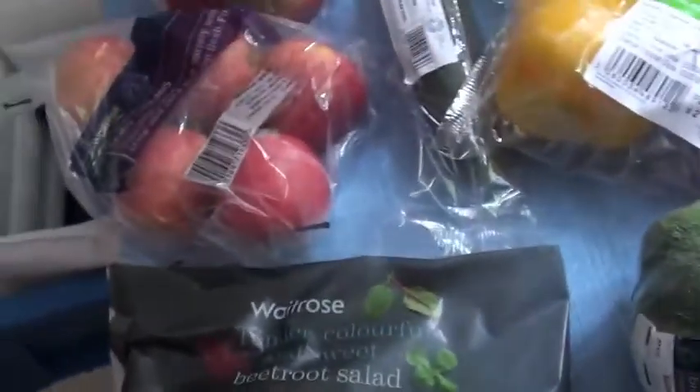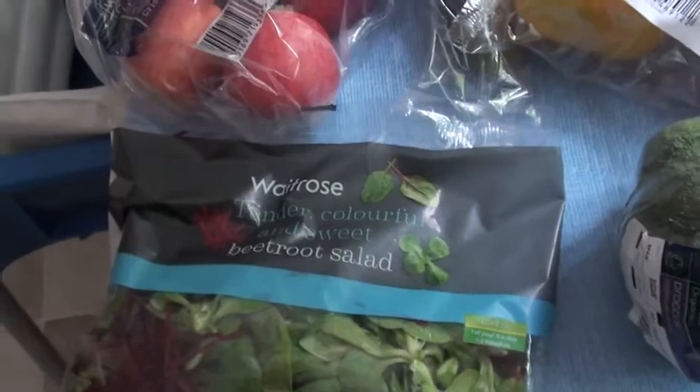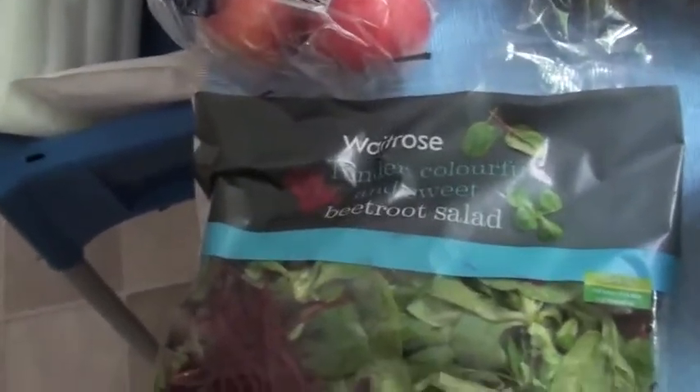So these are my groceries for this week. We're actually going away Monday so I got my delivery on Tuesday.